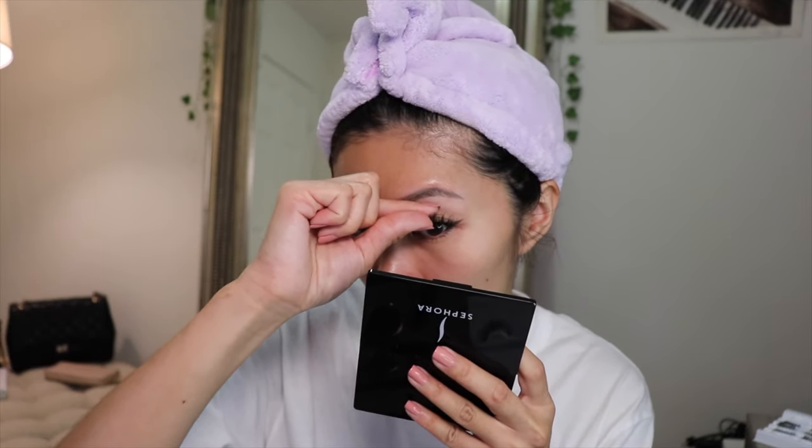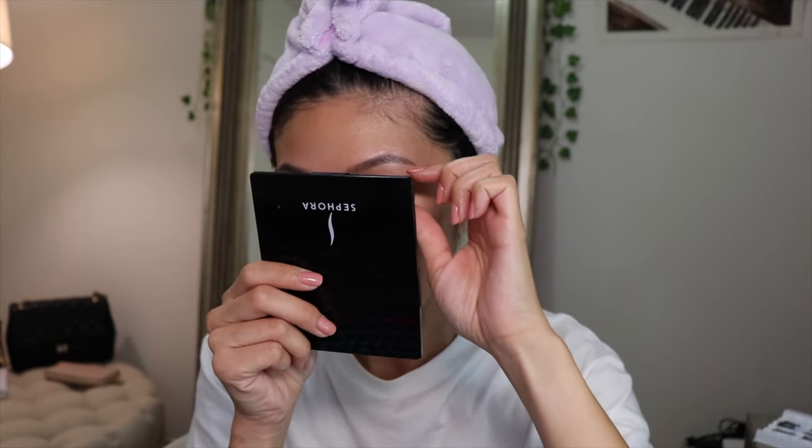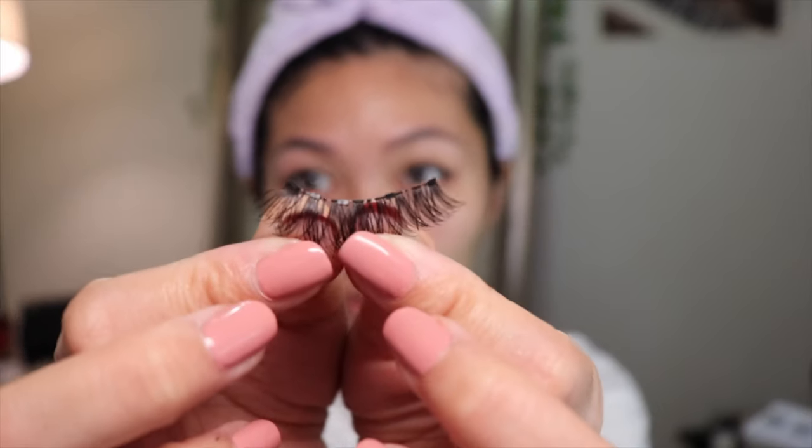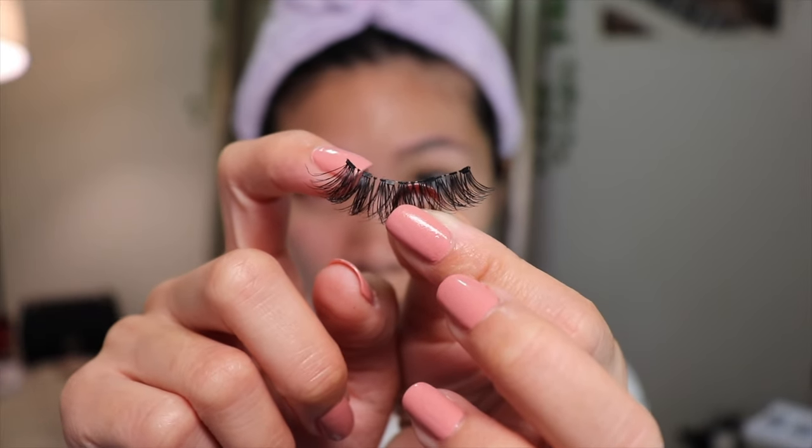I'm going to do a wear test today. I need to see if they fit me — the last thing I need is lashes that don't fit. I'm checking if I need to trim or if the five magnets will work, because I don't want it poking me in the inner corner. This has five magnets: one, two, three, four, five. They're placed close together, but with only five, if I cut too much it'll be too short — so I'm going with the full lash.